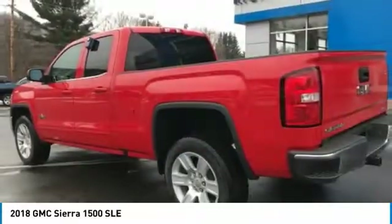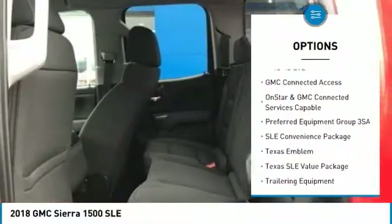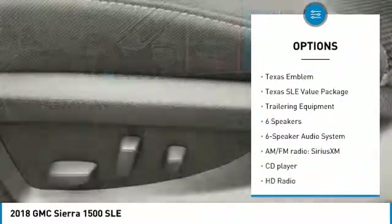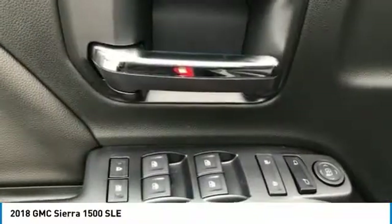Here are some of this vehicle's great options: steering wheel audio controls, remote engine start, traction control, dual airbags, air conditioning, power steering, alloy wheels, four-wheel disc brakes, universal garage door opener, and center armrest.